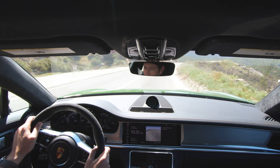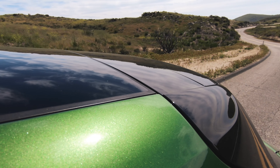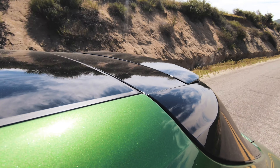It's rear-biased, so most of the time you are running in rear-wheel drive and it sends power to the front as needed. This one is also fitted with Porsche's torque vectoring system and rear axle steering. Basically, it drives much smaller than it has any right to — dancing through corners and doing all kinds of crazy stuff. The steering feel is perfect.